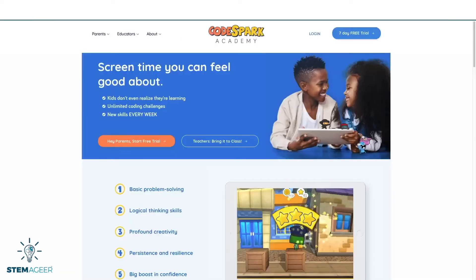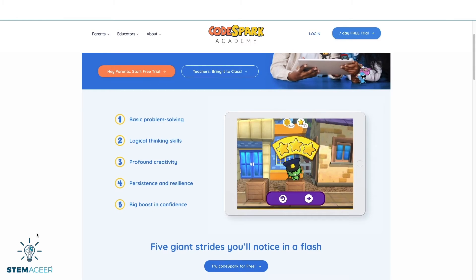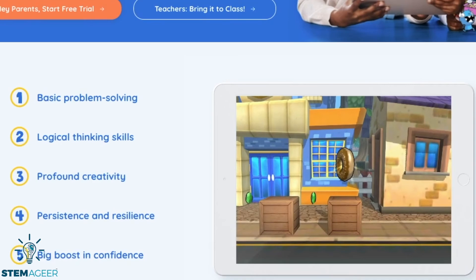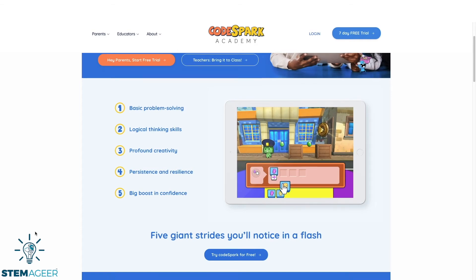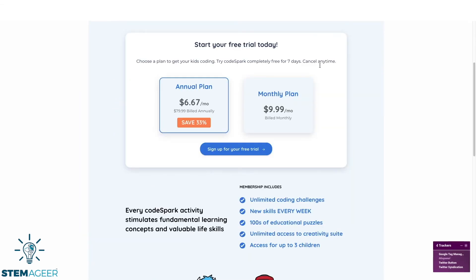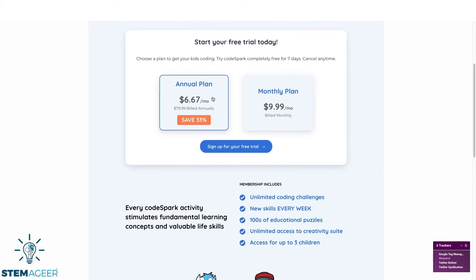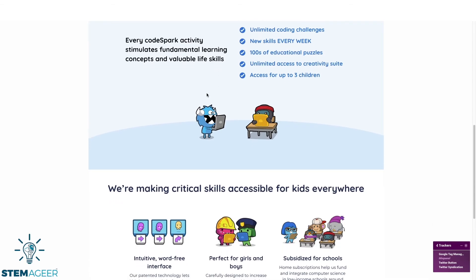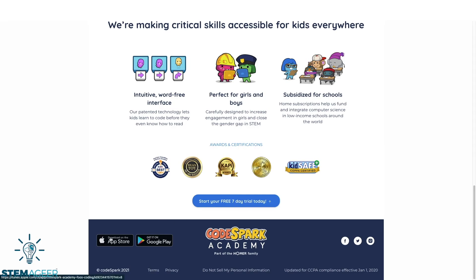Another good coding resource is CodeSpark. CodeSpark is geared toward younger kids from the ages of 4 to 9. The website and app have an interactive user interface that helps young children start learning the foundations of coding so they can apply these lessons later in their coding adventure. CodeSpark is a paid service that starts at $6.67 per month and can be used for up to 3 children. It does have a 7-day free trial so you can try that out first. CodeSpark is available for iOS and Android and can be accessed through the web.